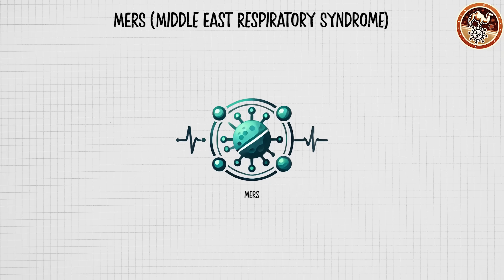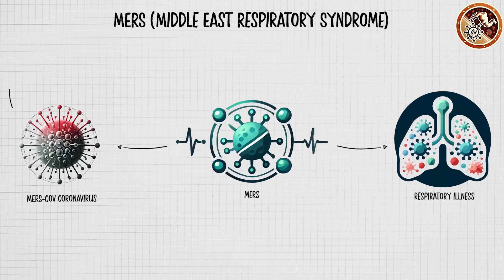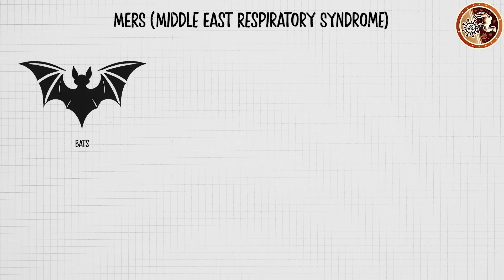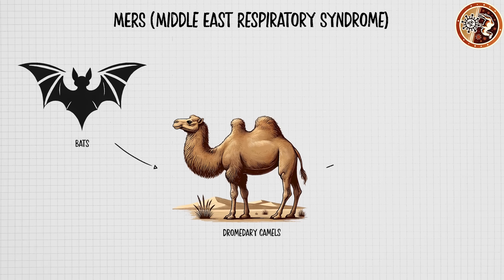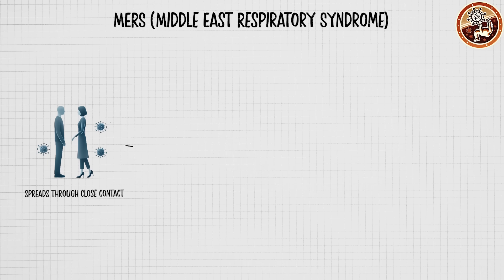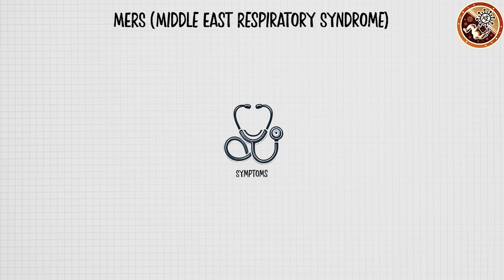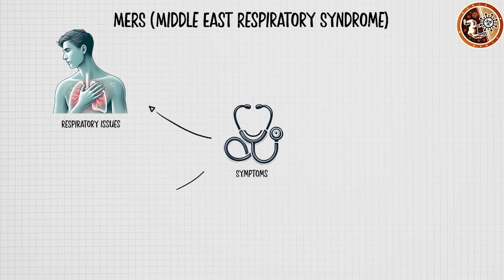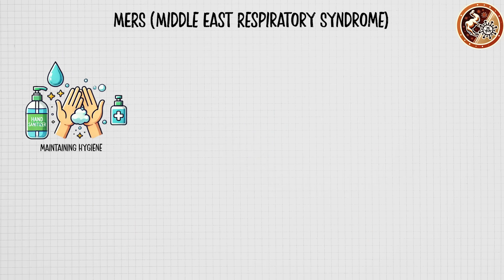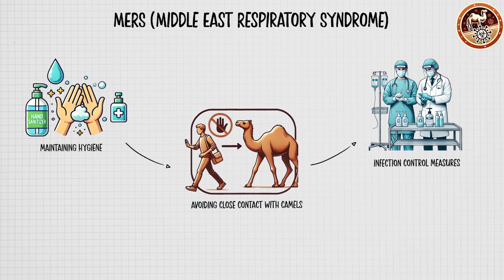Middle East Respiratory Syndrome is a viral respiratory illness caused by the MERS-CoV coronavirus, first identified in Saudi Arabia in 2012. The virus is believed to originate in bats and is transmitted to humans through dromedary camels, which serve as intermediate hosts. MERS primarily spreads through close contact, particularly in healthcare settings, but human-to-human transmission is generally limited. Symptoms range from mild respiratory issues to severe pneumonia, fever, cough, and in serious cases kidney failure. Prevention includes maintaining hygiene, avoiding close contact with camels, and following infection control measures in healthcare facilities.